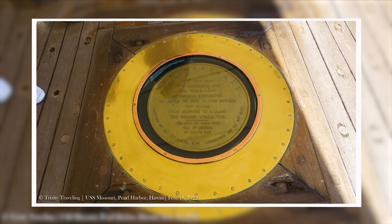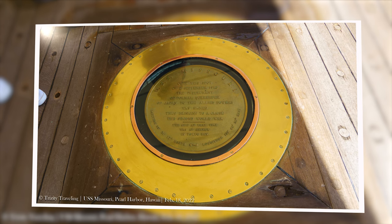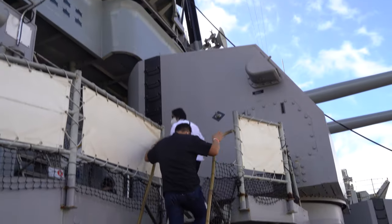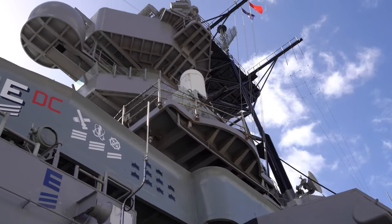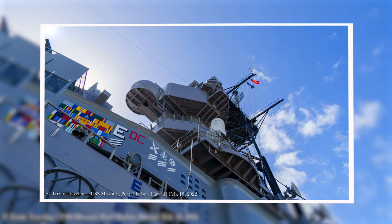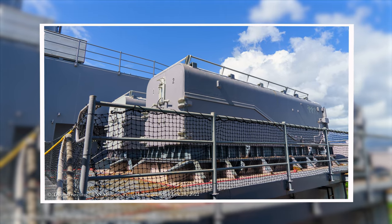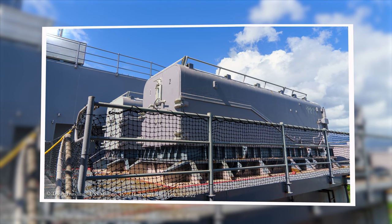This is the actual spot where the Japanese signed their surrender for World War II. Starting the Upper Levels Tour — almost immediately you reach the Tomahawk Deck, the location of the Tomahawk cruise missile silos.